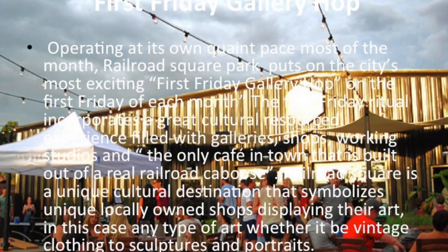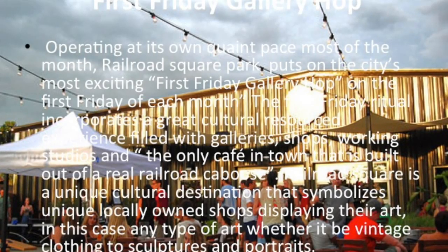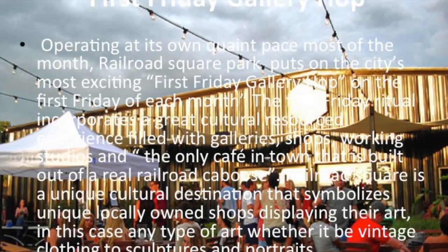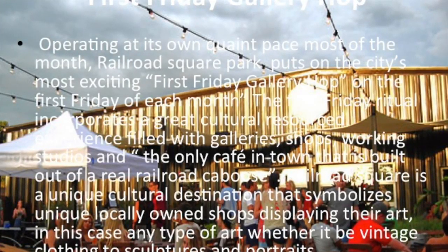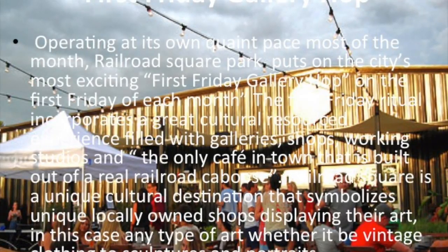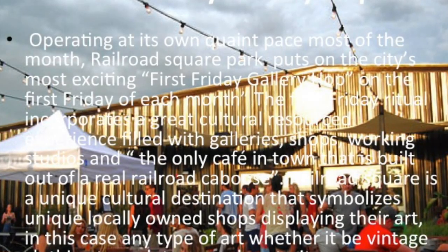Operating at its own quaint pace for most of the month, the Railroad Square Art Park puts on one of the city's most exciting First Friday Gallery Hops on the first Friday of each month. This First Friday ritual incorporates a great cultural resource experience filled with galleries, shops, working studios, and the only cafe in town built out of a real railroad caboose.